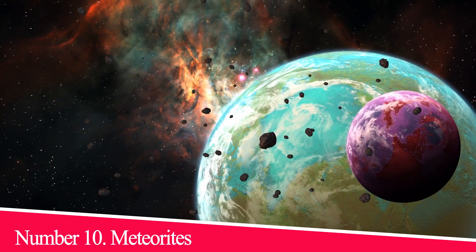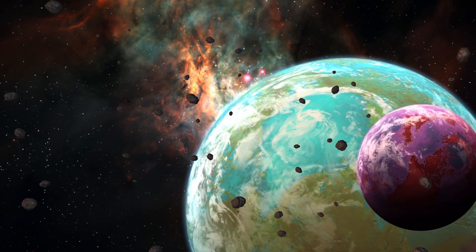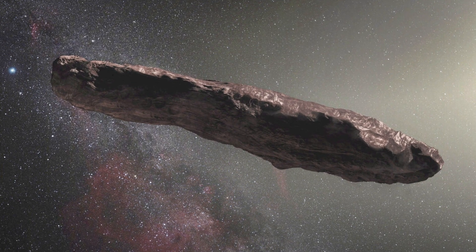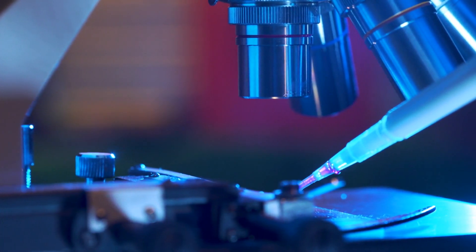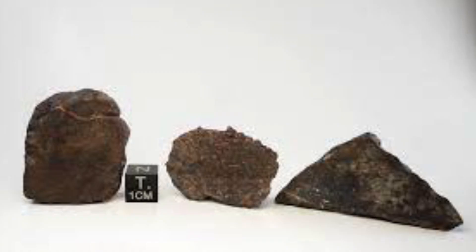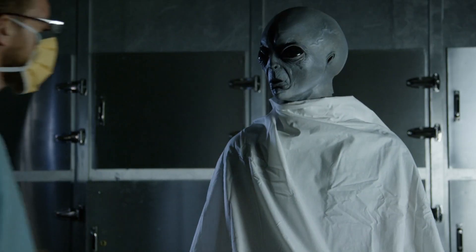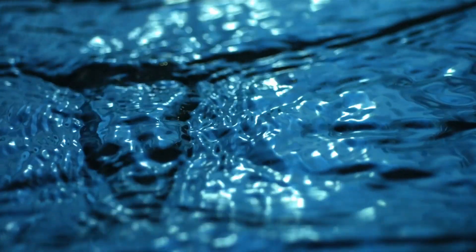Number 10: Meteorites. In 2011, a NASA scientist claimed to have found fossils of alien bugs inside meteorites that landed on Earth. Astrobiologist Richard Hoover said that laboratory tests on the meteorites contained no evidence to suggest that the fossils were of Earth-based organisms. The three meteorites are believed to be among the oldest in the solar system. Hoover claims that the lack of nitrogen in the samples indicates they're the remains of extraterrestrial lifeforms that grew on the parent bodies of the meteorites when liquid water was present.